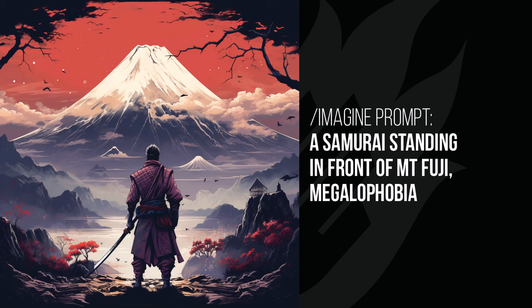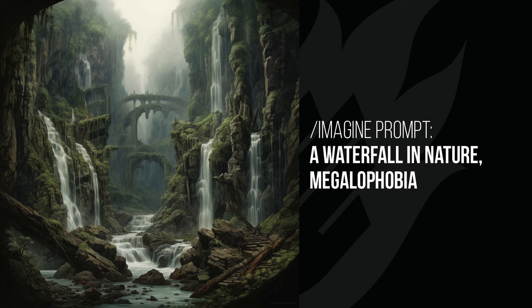The samurai standing in front of Mount Fuji doesn't look much different until you look at the framing — he's very small looking up at the giant mountain. It really introduces scale into the framing and layout of images. The waterfall in nature is very tall and deep, a little bit creepy — it looks like a scary gigantic waterfall where you could get lost. Megalophobia is a really fun word to play with when prompting.